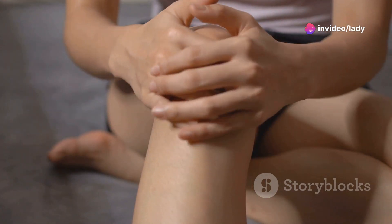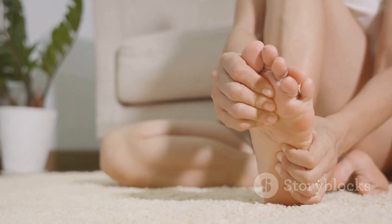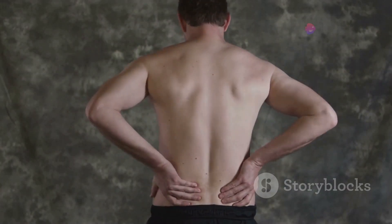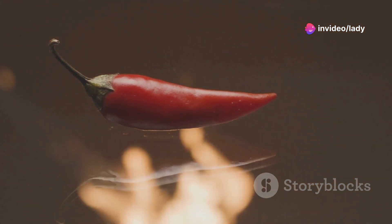It can alleviate pain from rheumatoid arthritis, fibromyalgia, migraines and even diabetic neuropathy in the legs and feet. If you're struggling with lower back pain or osteoarthritis, cayenne pepper can provide natural relief and improve your quality of life.